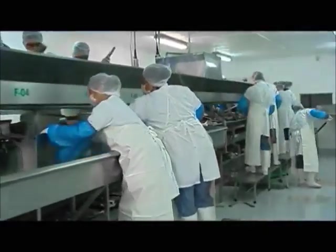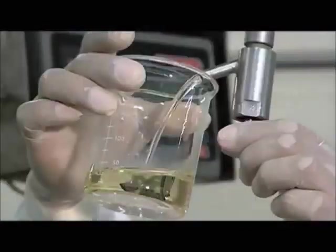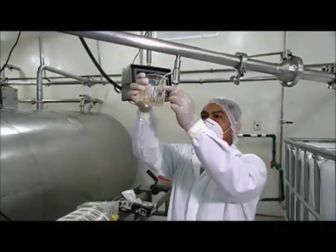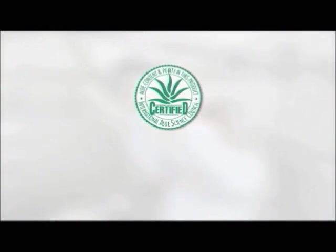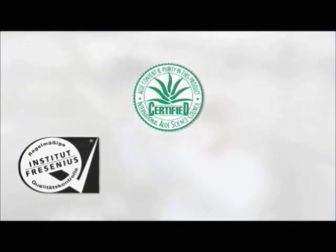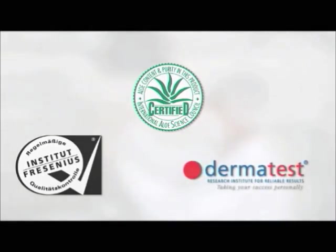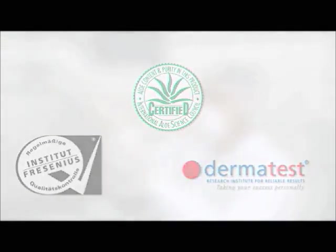The processing of Aloe Vera meets the very highest of quality requirements and is particularly gentle. Independent institutions such as the International Aloe Science Council, IASC, SGS Institute Fresenius and Dermatest monitor this on a regular basis on behalf of LR.